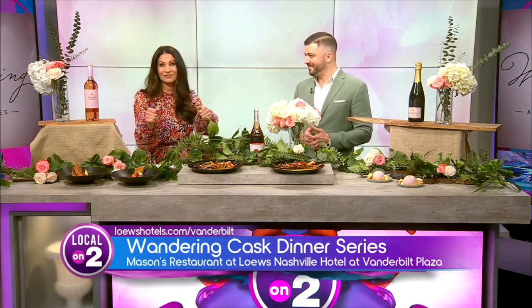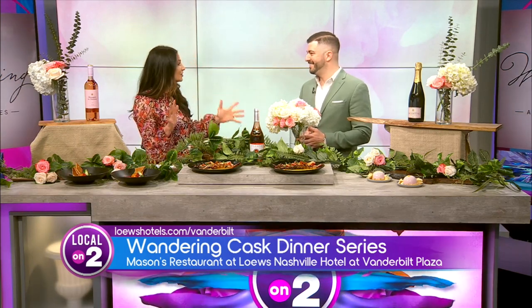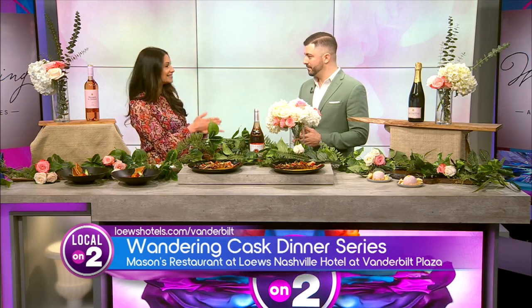This stuff is absolutely gorgeous. We've all been taking photos all morning. This is part of a new dinner series, and it's called the Wandering Cask Dinner.